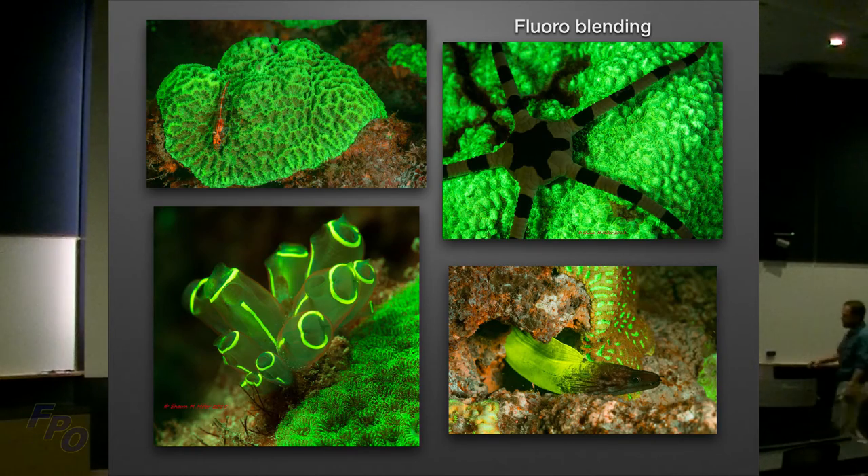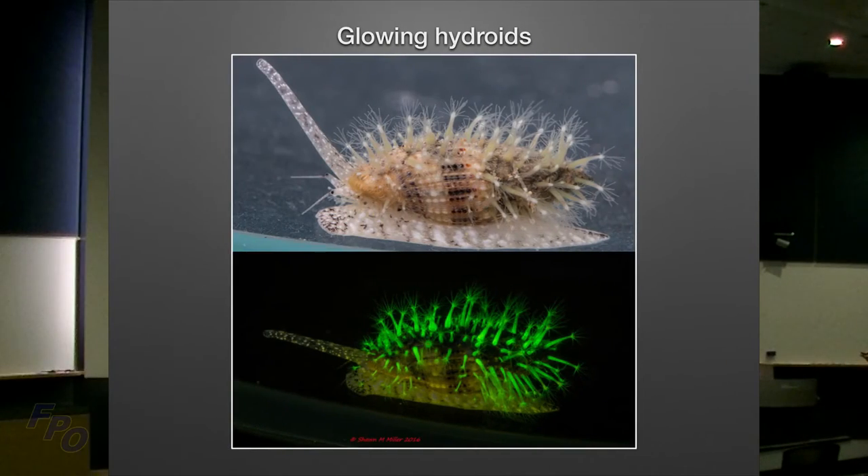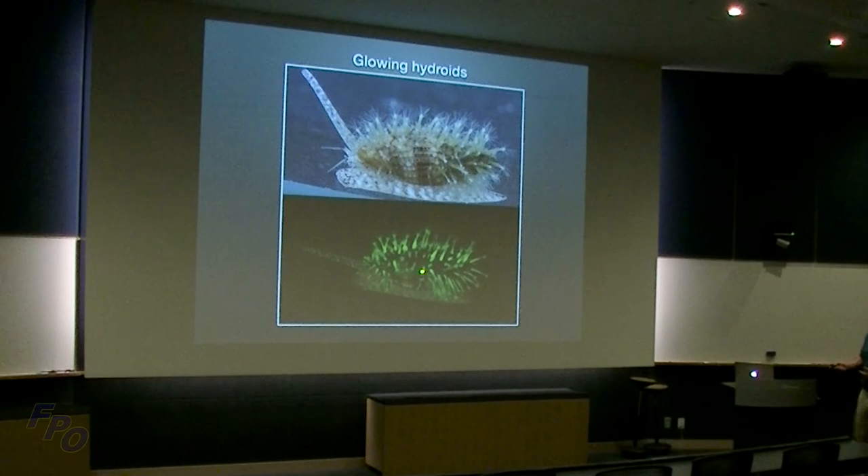Glowing hydroids — last year scientists in the Red Sea discovered that hydroids, which are stinging cells, actually fluoresce. After that discovery I went out and photographed them myself. A lot of marine gastropods carry hydroids on them, and I believe it's a symbiotic relationship for protection — if a fish or moon snail tries to bite the snail, it gets stung. Here I've blended the light to show both the animal and the glowing hydroids together.